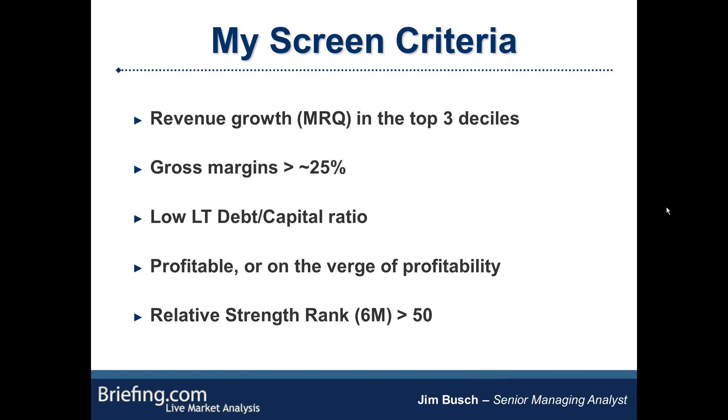I also look for low debt to capital. I usually insist that companies are profitable, but if they're on the verge of profitability — say reporting a loss of 3 or 5 cents in the most recent quarter — I'm fine with that as long as there's a clear path to profitability. As a second check, I look at cash flow from operations; if they have positive cash flow, that's enough for me. In terms of relative strength rank, I use a smoothed version of 6-month relative strength, and generally I'm looking for just outperforming the market, so that means about 50.